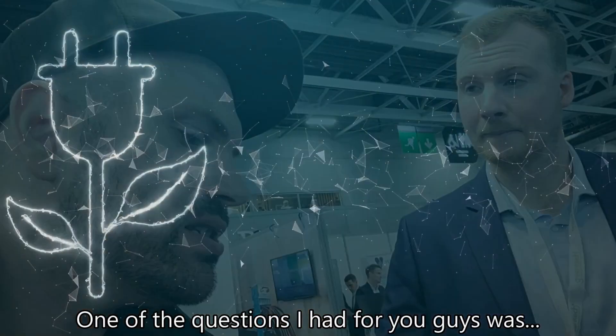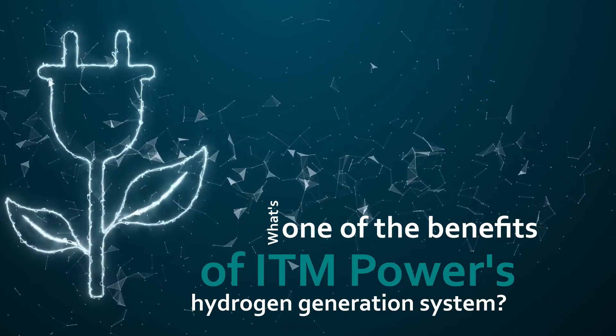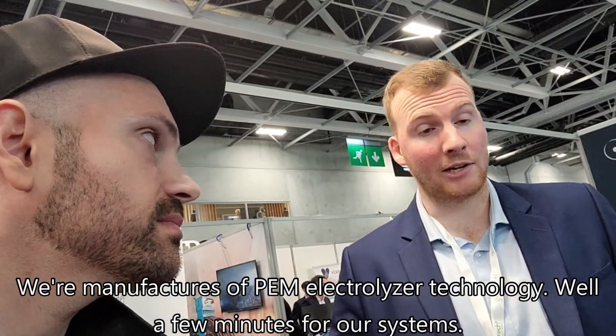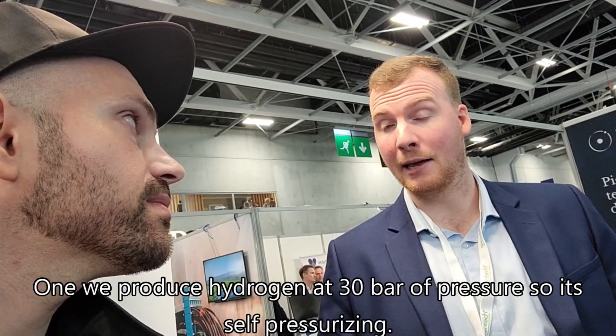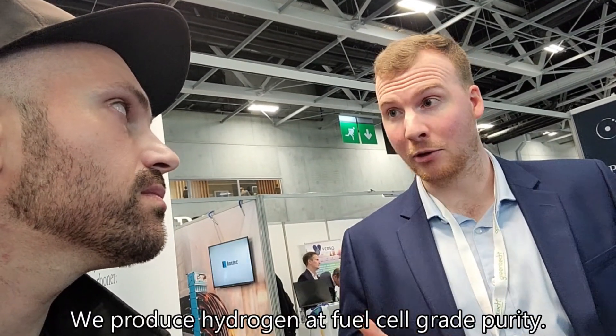One of the questions I had was: what's one of the benefits of ITM Power's hydrogen generation system? We are manufacturers of PEM and electrolyte technology. We have a few benefits: one, we produce hydrogen at 30 bar pressure — so self-pressurizing — and we produce hydrogen at fuel cell grade purity.